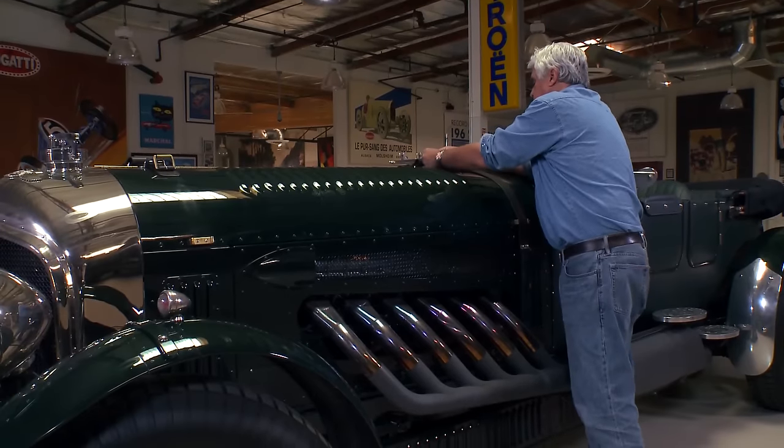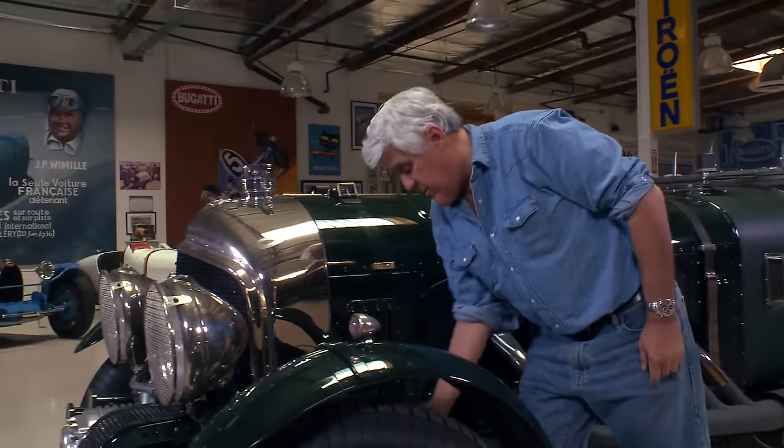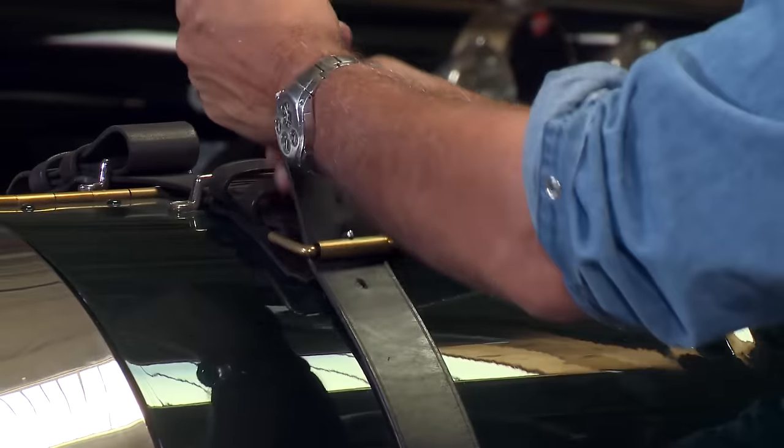We really haven't had to do much to it because Bob did a nice job on it. Doesn't overheat, runs pretty well. Haven't had any problems with it at all. It's just a nice road car.